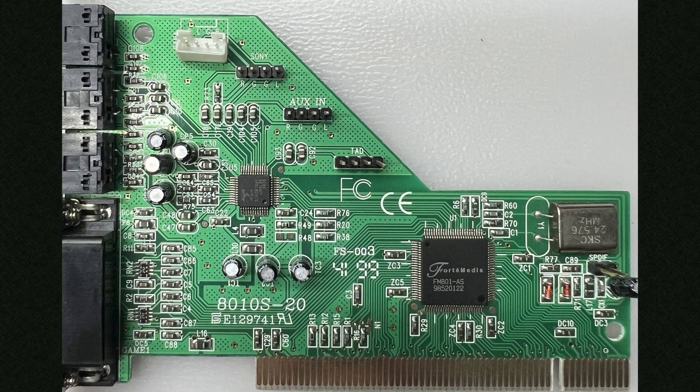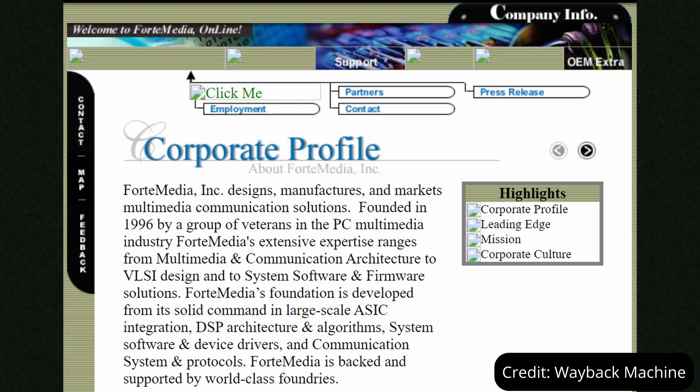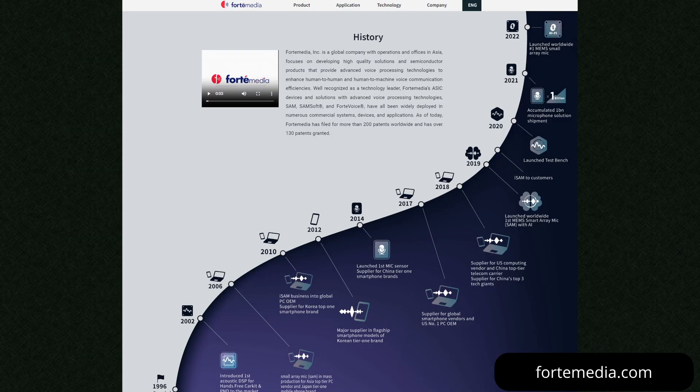Forte Media was founded in 1996 and according to its own press release it had expertise with integrating ASIC hardware, signal processing and system software and was looking to shake up the low-cost audio market. They're still going today but seem to be specializing more in the voice processing technology side rather than PC components.